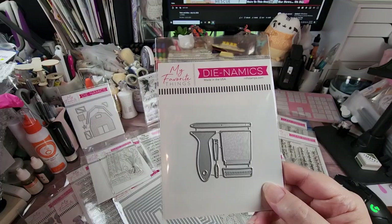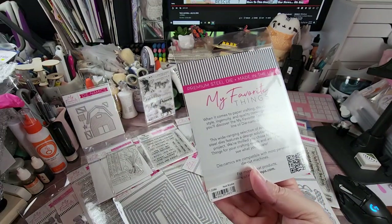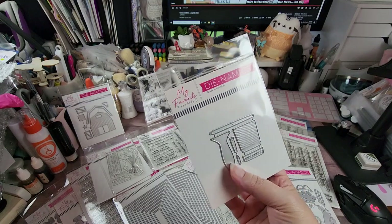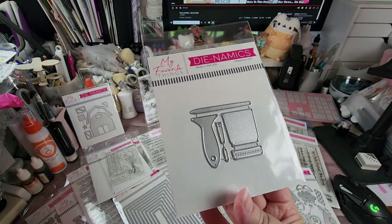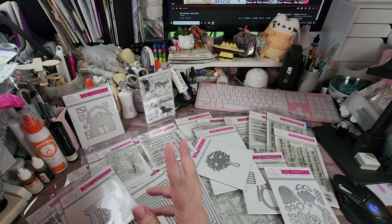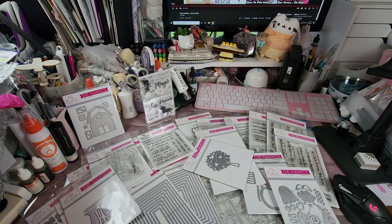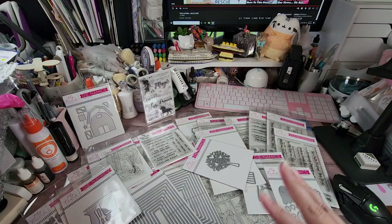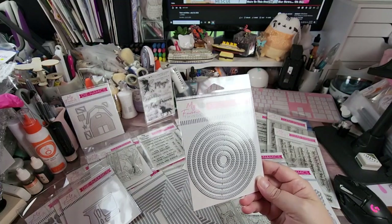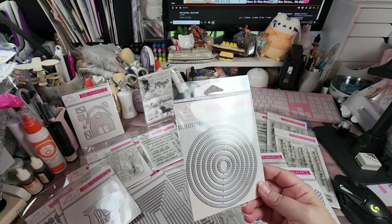I snagged another one of these — it's called Paint Brushes. You get a watercolor paint brush and a regular painting paint brush. I already have one but got it for a reason. Then they had the Inside Outside Stitched Circle Stack — I'm sure there's another size out there.